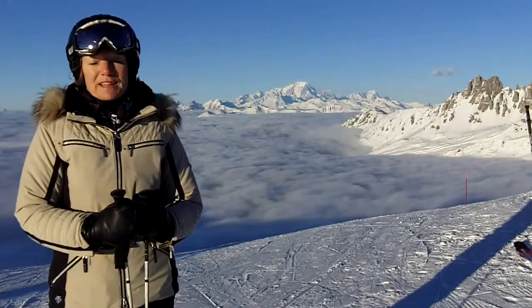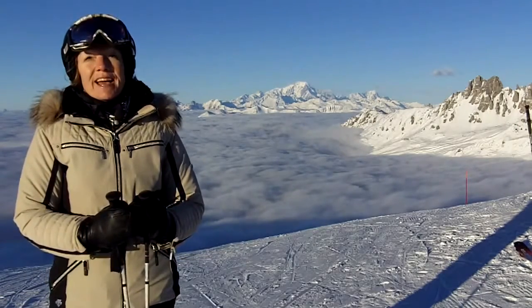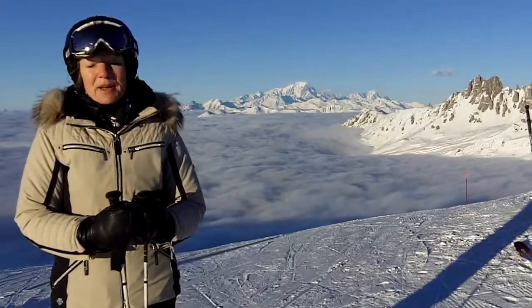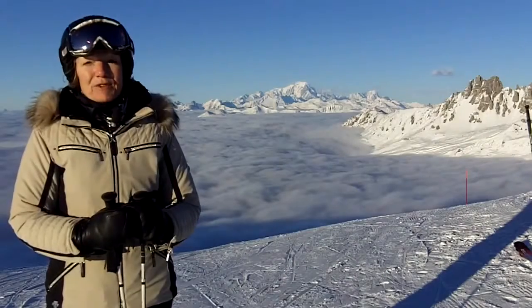Hello and welcome back to the Three Valleys video snow report with me Caroline. It's the 23rd of January and I'm up on Mont de la Chale. Behind me you can see the soleil in the Mont Blanc and a sea of fog in the valley floor.